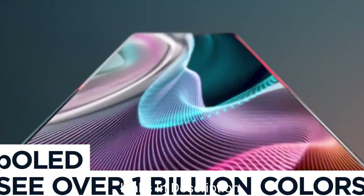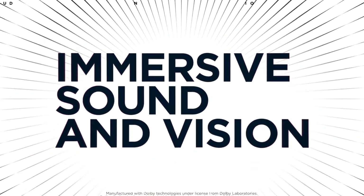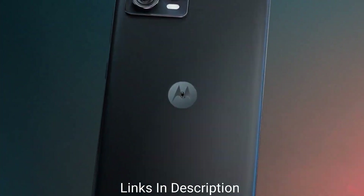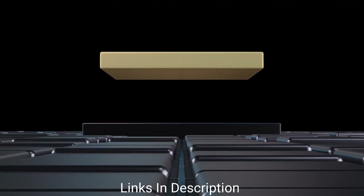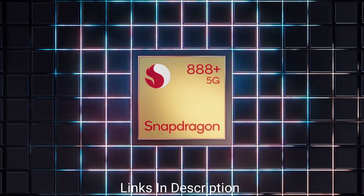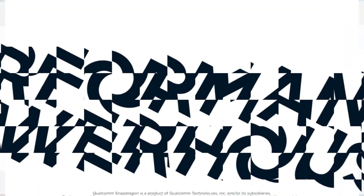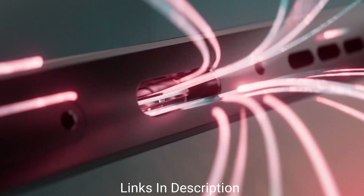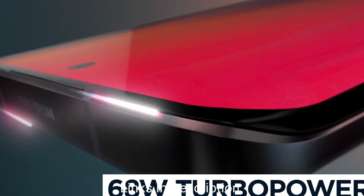Coming to the cameras, it features an impressive triple rear camera comprising a 50MP wide-angle main camera, 13MP ultra-wide-angle camera, and 2MP macro camera. There is also a 32MP front selfie camera that takes beautiful selfies. Powering the smartphone is a Qualcomm Snapdragon 888 Plus chipset coupled with 8GB of RAM and 128GB of internal storage.